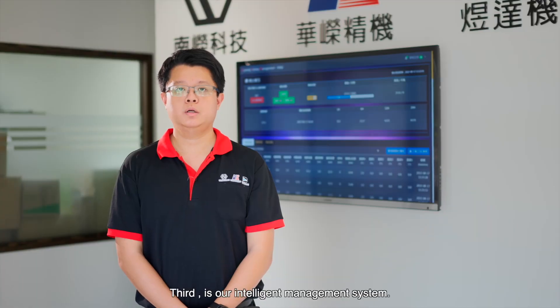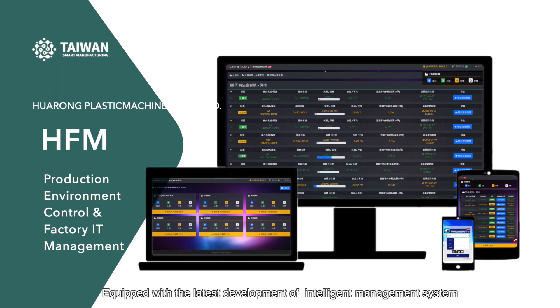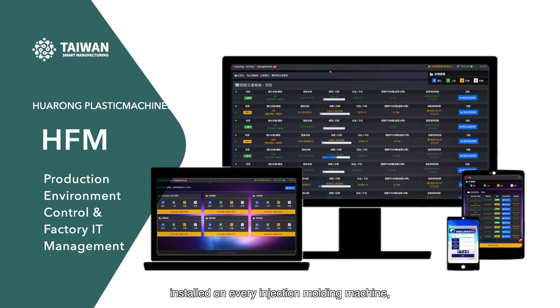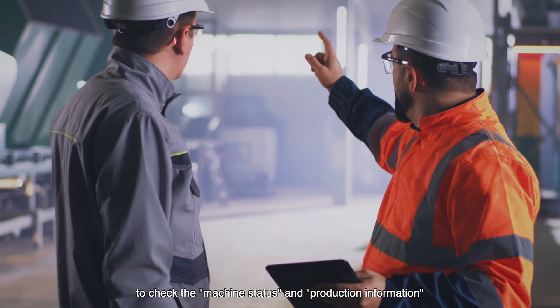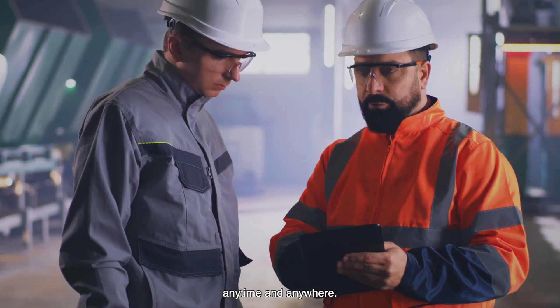Third, it is our intelligent management system. Equipped with the latest intelligent management systems installed on every injection molding machine, administrators have the ability to connect to the machine controller via a mobile device to check machine status and production information anytime and anywhere.